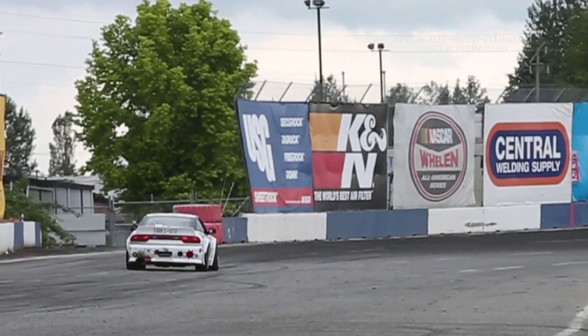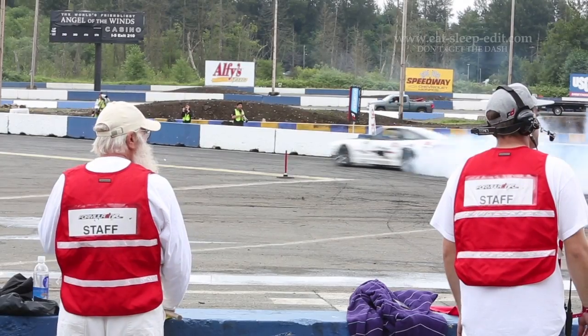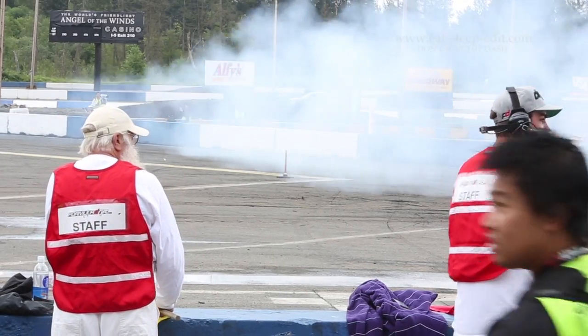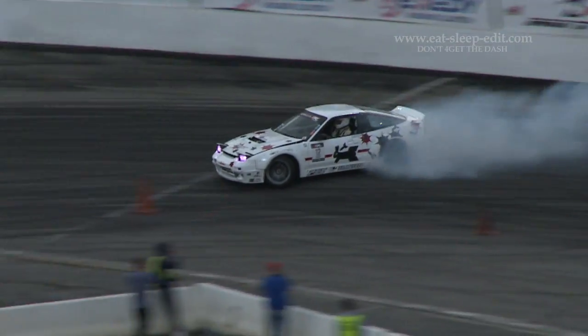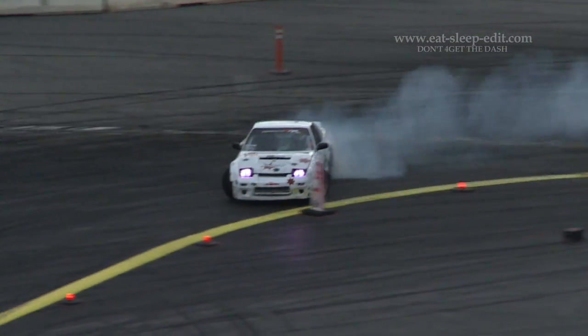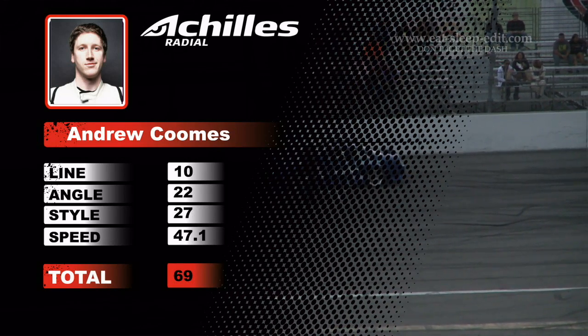I've definitely been progressing every event. Started off the season and qualifying was really tough to even put down a score. We'd fight the car setup, fight the track — new tracks and everything. Toward the end of the season now it's getting to the point where I'm really, really close every time. This round I got a 69 on my first qualifying run, and the cutoff happened to be 73. But that's the way the cookie crumbles.